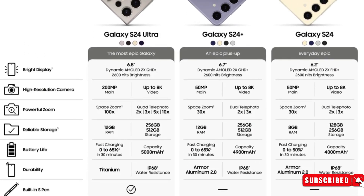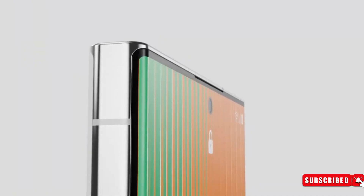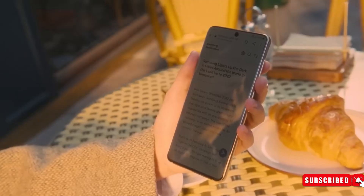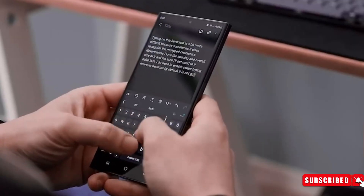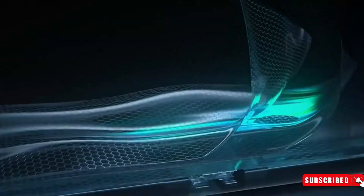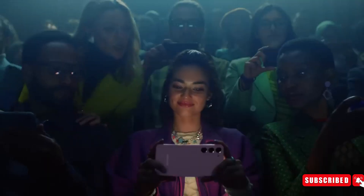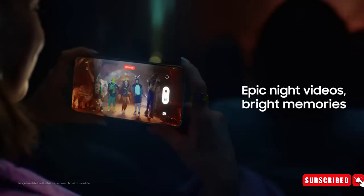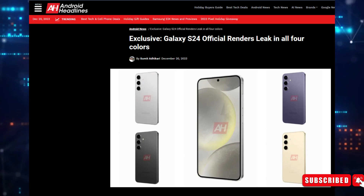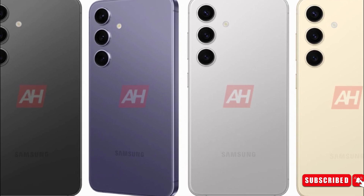Number 2: Display. The leaked specs for Samsung's upcoming Galaxy S24 series unveil a variety of display sizes catering to diverse preferences. The standard S24 is poised to feature a 6.2-inch screen, while the S24 Plus will step up to 6.7 inches. As the flagship, the S24 Ultra will dazzle with the largest screen at 6.8 inches, promising an immersive viewing experience with a silky-smooth 120Hz refresh rate. Rumors also suggest a vibrant array of colors, including onyx black, cobalt violet, marble gray, and amber yellow.